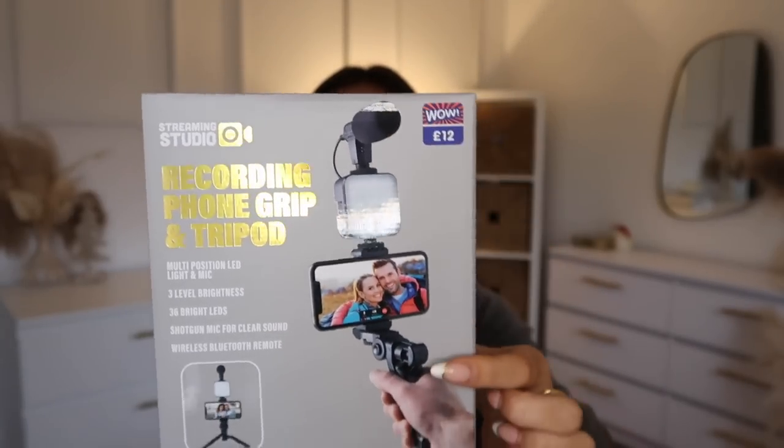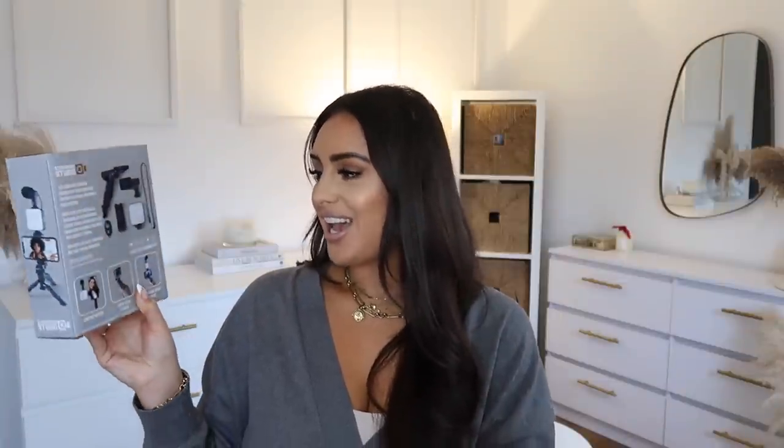I'm excited to try this — it's a recording phone grip and tripod. Inside you have the tripod, a little light, a microphone, and a camera click remote for self-timer. It's only £12 — if you're into camera equipment you'll know that's ridiculously cheap. It's perfect for vlogging, especially in winter when the sunlight is awful and makes it so much harder to film.